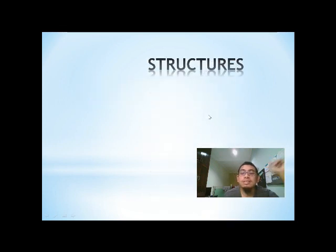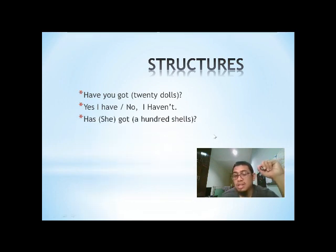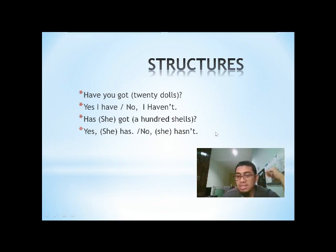The structure for today is: 'Have you got 20 dolls? Yes, I have. Or no, I haven't.' And: 'Has she got a hundred shells? Yes, she has. Or no, she hasn't.'